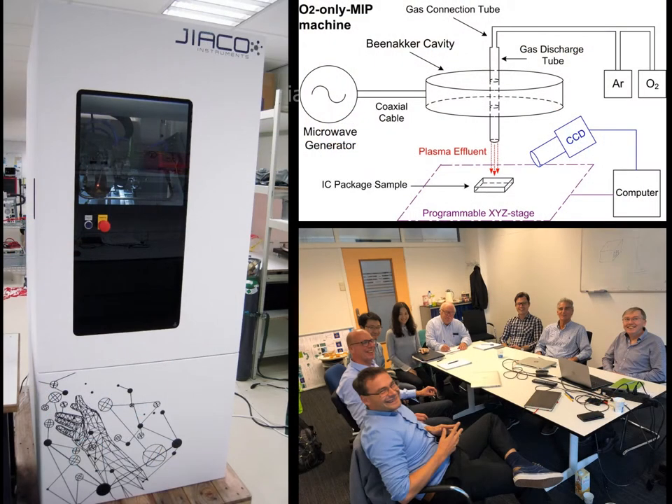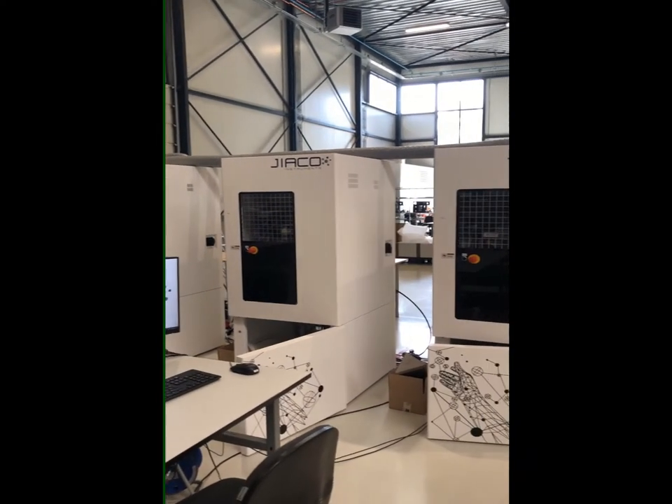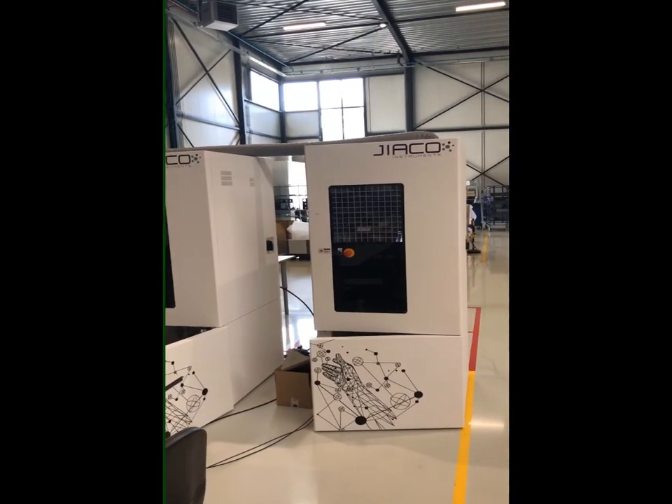We were founded in 2014 after eight years of research and development into atmospheric oxygen-only microwave-induced plasma decapsulation by Professor K. Spinaka and Dr. Jachi Tang at the Delft University of Technology. Since 2016, we have been delivering our patented MIP machines to our global customers.